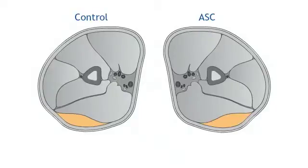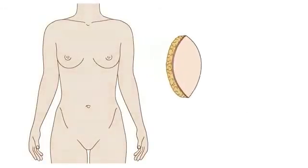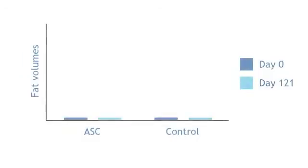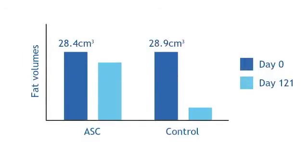MRI was taken immediately, then at 121 days to measure residual fat volumes, showing a difference of 16% versus 81% for the ASC-enriched grafts. Survival of grafts was assessed by removing the transplants and preparing them for histological examination. ASC-enriched fat grafts had much higher residual fat volumes than control grafts: 23 cm³ versus 4.7 cm³ after 121 days.